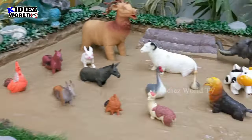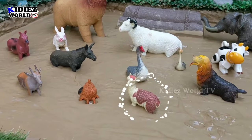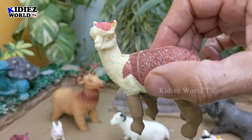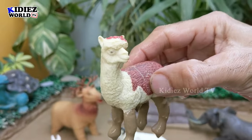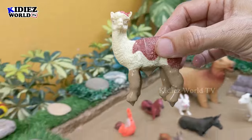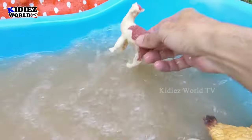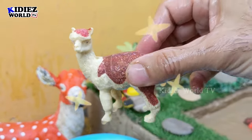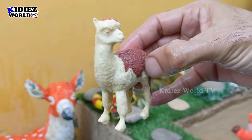Let's see what we have next — the next animal we have is a llama. A very cute animal, llama — medium-sized herbivore animal. Llamas are cute and very funny and adorable animals. Here we go, llama!